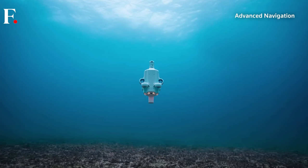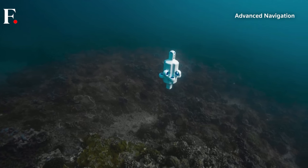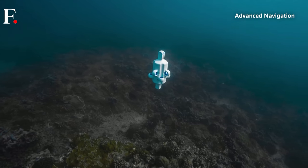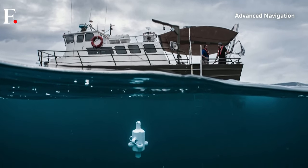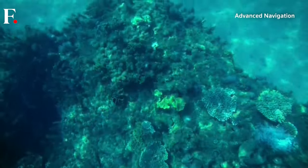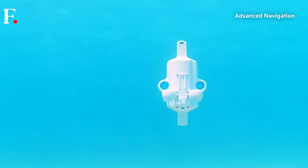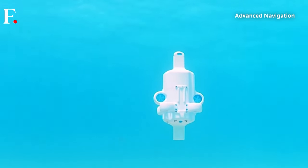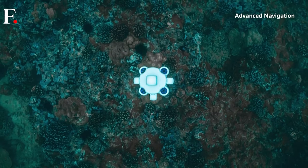Operating fully autonomously, Hydrus has a range of roughly 5.5 miles for up to three hours. It can go as deep as 10,000 feet underwater and capture video with a 4K camera. The drone, developed by Advanced Navigation, also has an acoustic modem, forward-facing sonar, and AI-powered navigation.